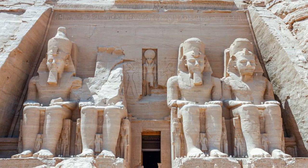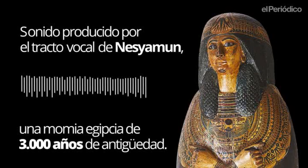According to the study, the research has produced the unique opportunity to hear the vocal tract output of someone long dead, by virtue of their soft tissue preservation and new developments in technology, digital scanning, and 3D printing. The research was published in the British journal Scientific Reports.